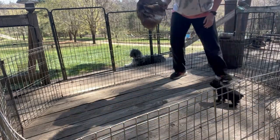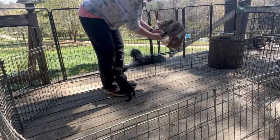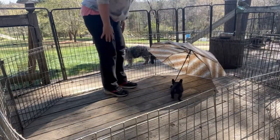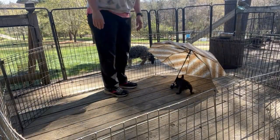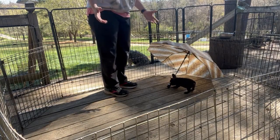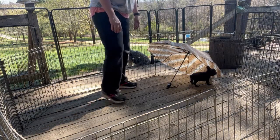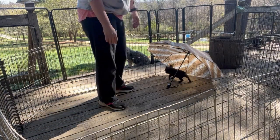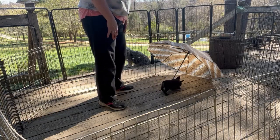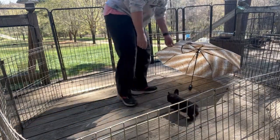Now we're going to do something else with an umbrella. He absolutely recovered beautifully with that. Typically with an umbrella popping open like that, it's kind of like shock and awe, so to speak. We see how long they take to recover, and as you can see, this little dude is totally confident and has no problem with that.